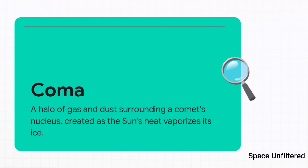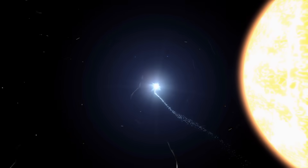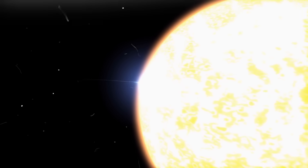So what did CASSIS actually manage to see from that incredible distance? It wasn't the comet's solid core, but its coma. As a comet gets closer to the sun, the heat basically boils its ice, releasing a huge cloud of gas and dust. That glowing halo is the coma, and it's what gives comets that classic, fuzzy, almost ghost-like look.